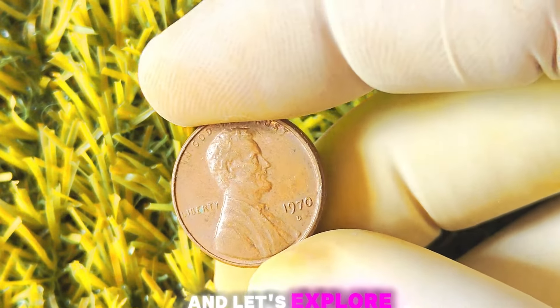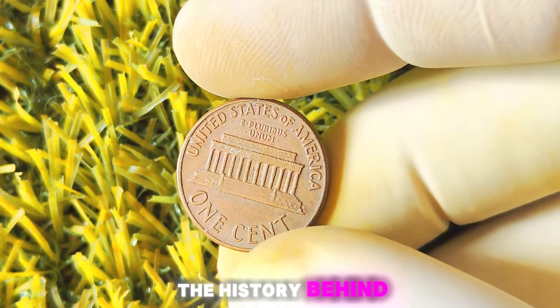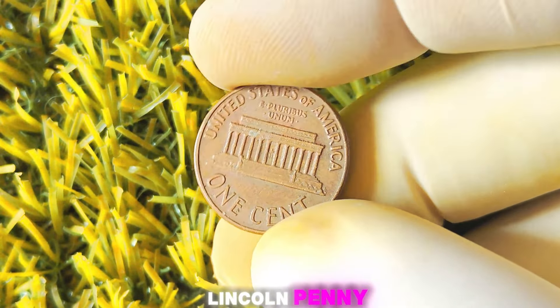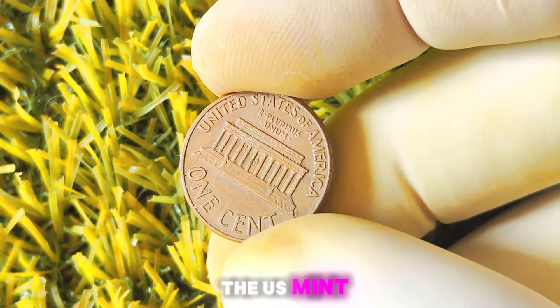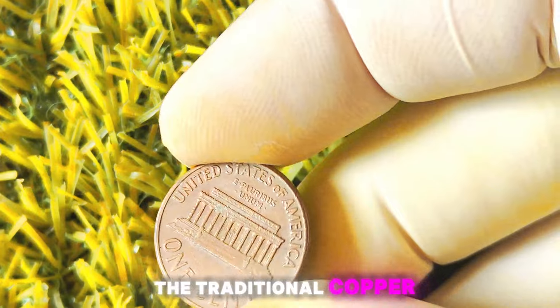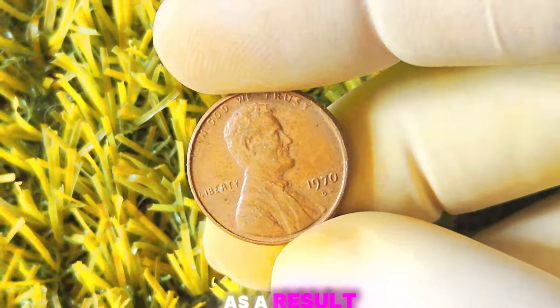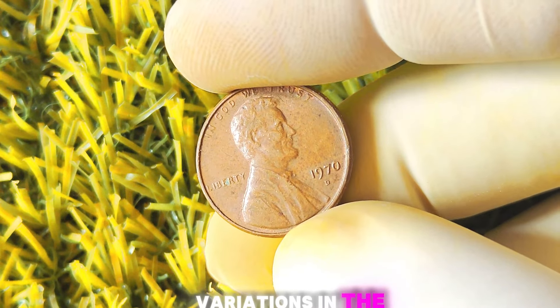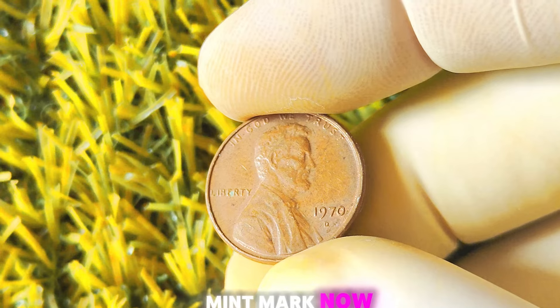Grab a cup of tea and let's explore the value of this rare coin. First of all, let's talk about the history behind the 1970 Lincoln penny. This particular coin was minted during a time when the US Mint was transitioning from the traditional copper composition to a lighter-weight aluminum composition. As a result, there were some errors and variations in the production process, leading to certain pennies being struck with the D-Mint mark.